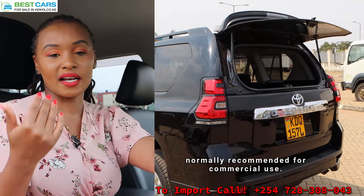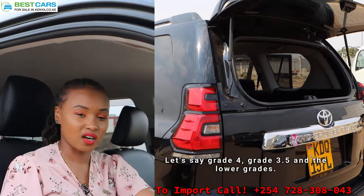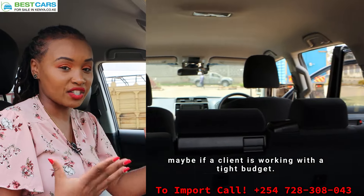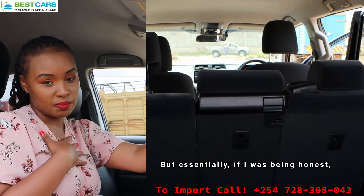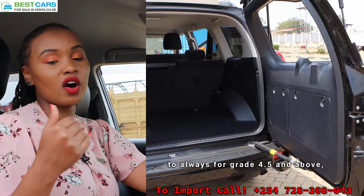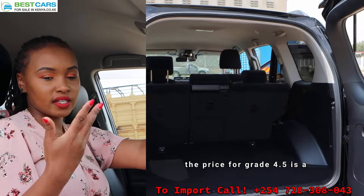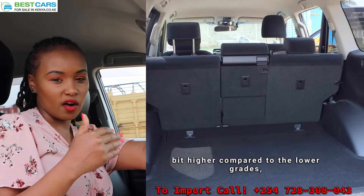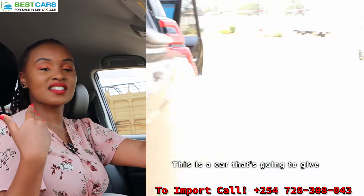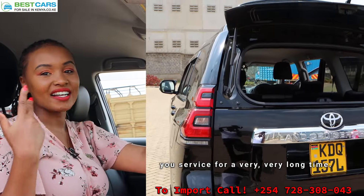The lower grades are normally recommended for commercial use — grade 4, grade 3.5, and below — or if a client is working with a tight budget. But if I was being honest and giving my very honest review, I would tell you to always aim for grade 4.5 and above. You might feel the price is a bit higher compared to lower grades, but believe it or not, it is so worth it. This is a car that's going to give you service for a very long time.